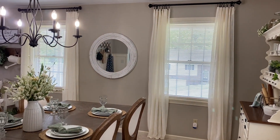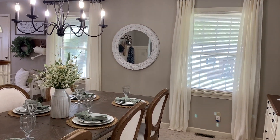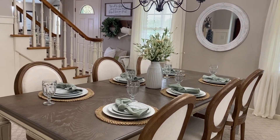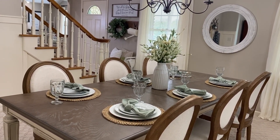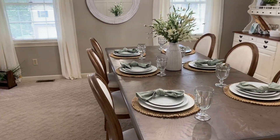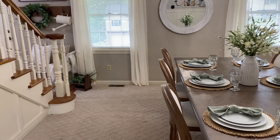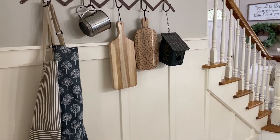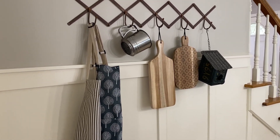Another change you might have noticed is the addition of these lightweight curtains that match the ones we recently installed in the family room. I have to admit it really does complete the look of our room, and I'm still so shocked at how they elevate the look of our ceilings. I would love to have taller ceilings, but if I can trick the eye by just adding curtains, that's a total win for me.